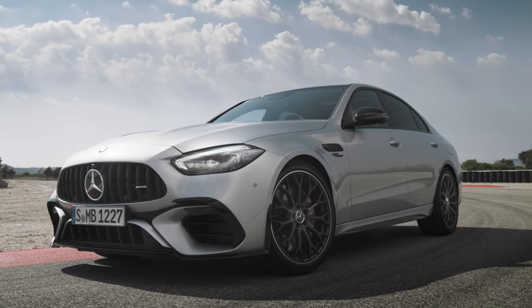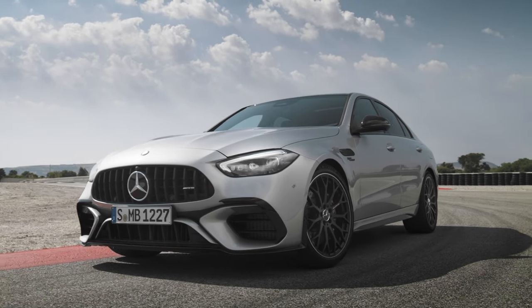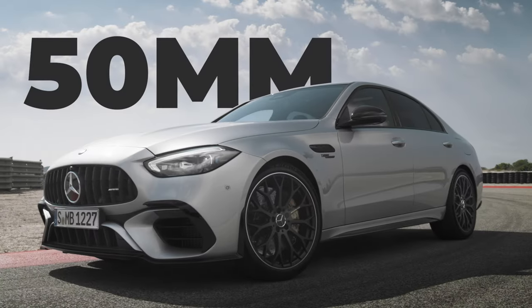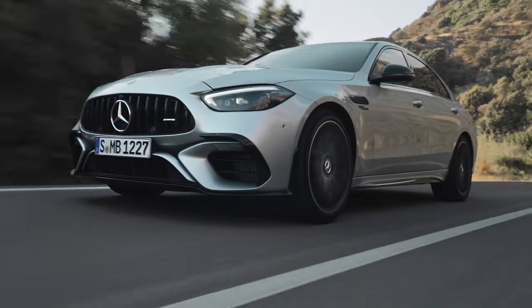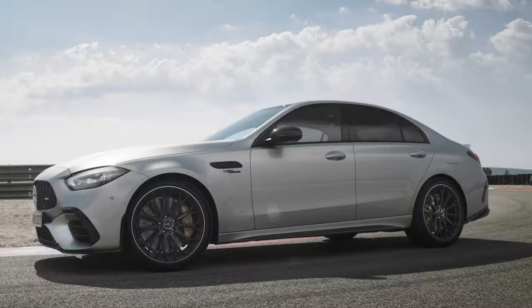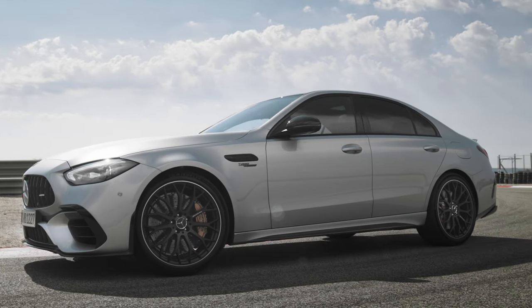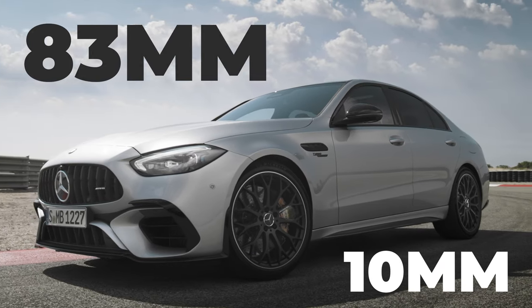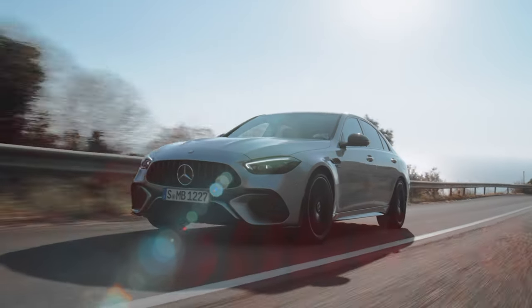Much like the previous generation, the new C63S is much more muscular than the standard C-Class in its proportions. The front end is 50mm longer and the front wings are wider, creating a much meaner presence on the road. The saloon and estate measure an extra 83mm in length and the wheelbase has grown by 10mm, giving the car a much more powerful, stretched look.